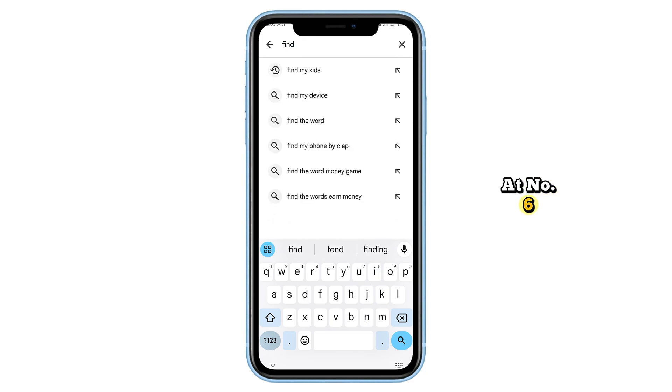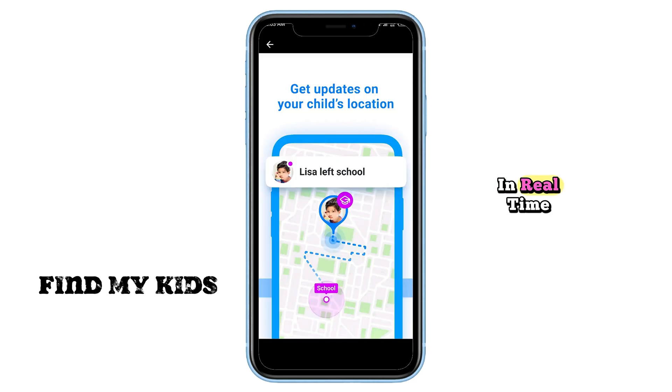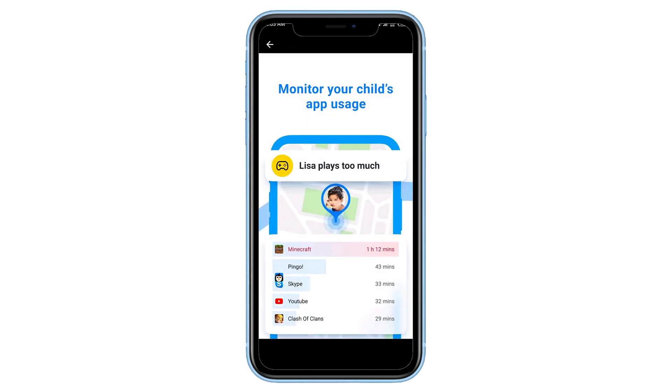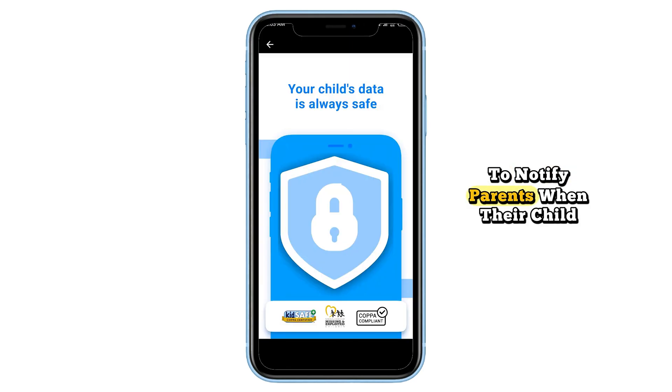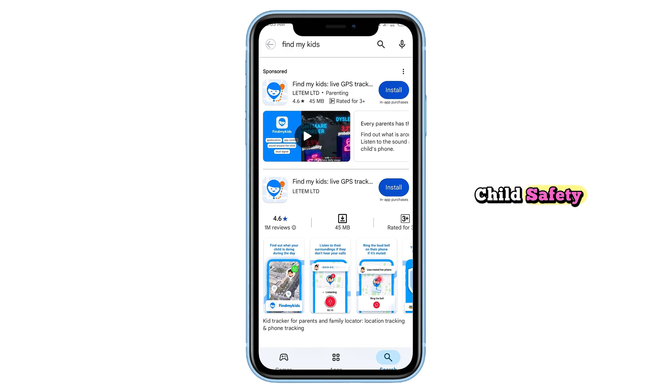At number six, Find My Kids is a parental control app designed to track your child's location in real time. It features sound alerts, location history, and geo-fencing to notify parents when their child enters or leaves a designated area, making it a great tool for child safety.